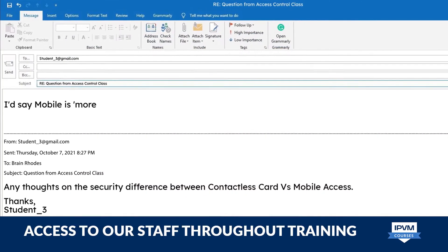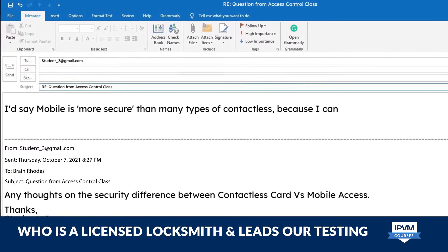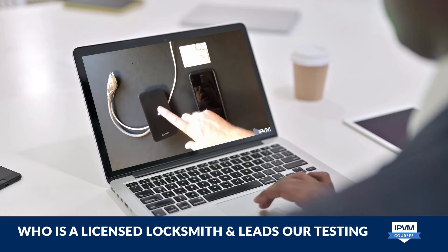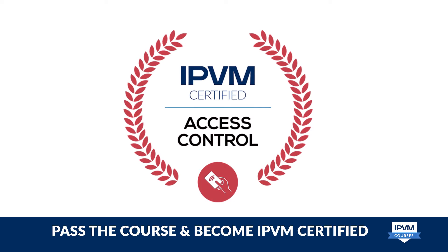Not to mention, learn and get personal feedback from an IPVM instructor who is a licensed locksmith and leads our access control testing. And if you pass the course, you become IPVM certified.